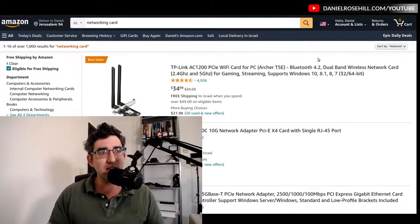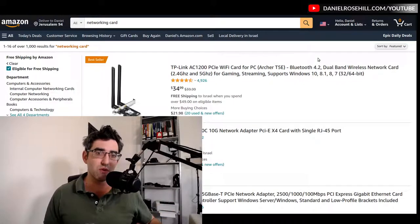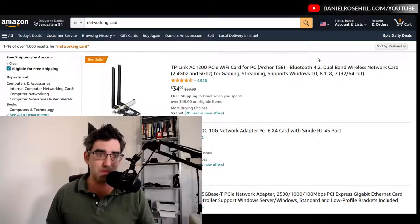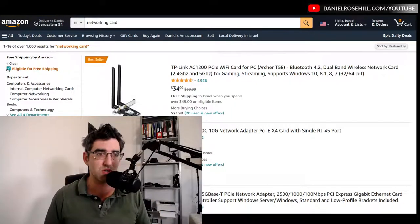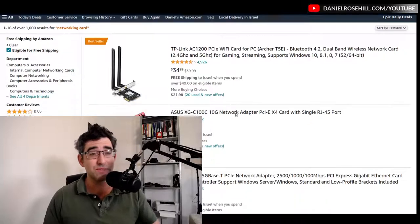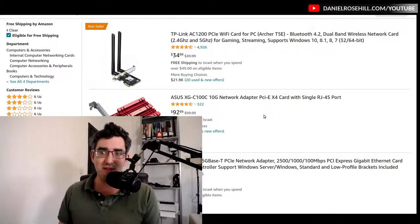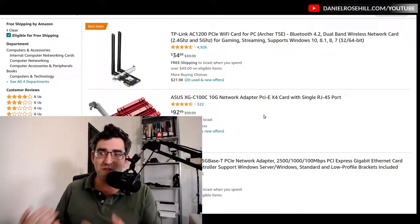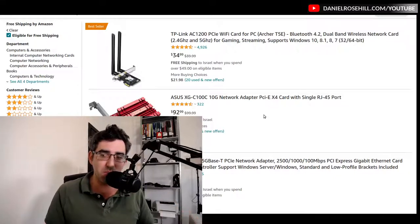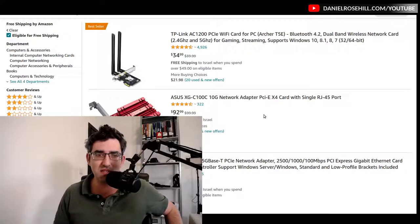Finally, there's Amazon. At the time of recording, Amazon is doing a deal to Israel: if you spend $49 or above on qualifying items, shipping is free. To see if items qualify, there's a filter called 'eligible for free shipping.' Looking at networking cards as examples — these are things you could buy in Israel, but they'd probably be cheaper on Amazon. Stuff in Israel costs more because shops have to import it and make a profit margin.